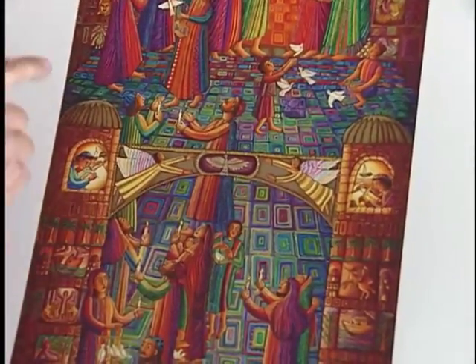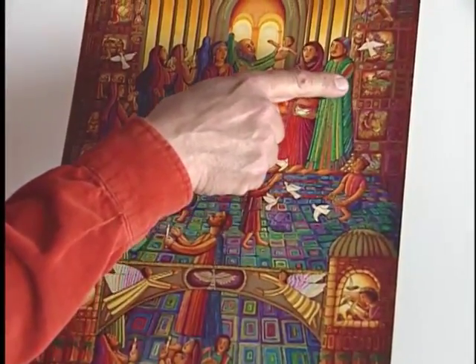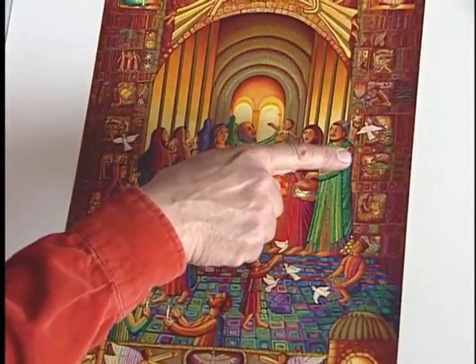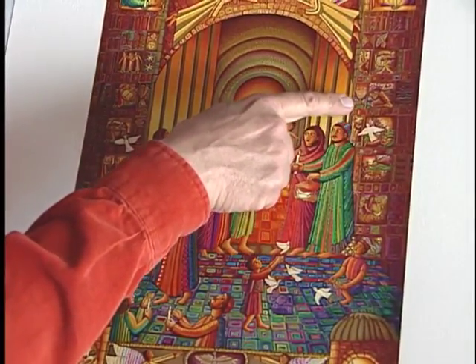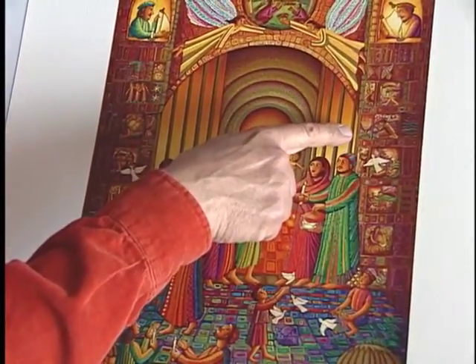In these panels of stones I have different scenes of sacrifice — here's Abraham and Isaac, and here is the sacrifice, or when Moses goes and sees the burning bush.